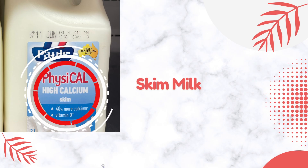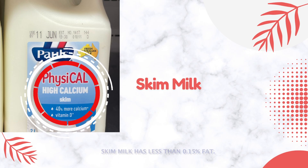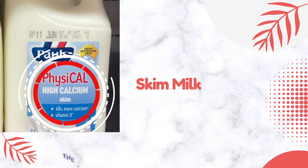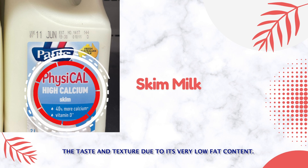Skim milk has less than 0.15% fat. Some milks might have extra milk solids added to optimize the taste and texture due to its very low fat content.